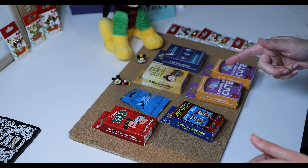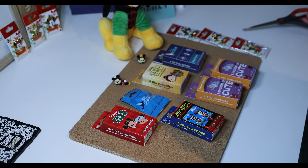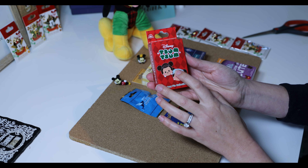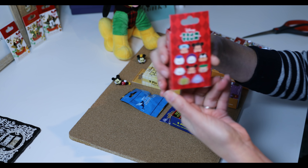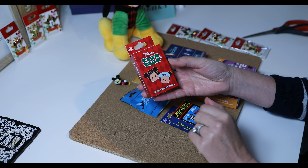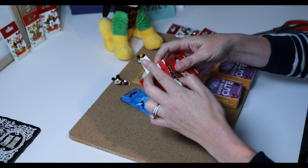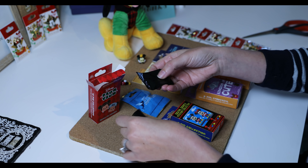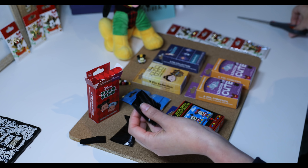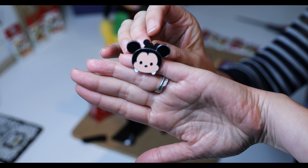I know nothing about these — I have no idea what's inside, but I'm looking forward to finding out. I think I'm going to start with this Tsum Tsum Christmas Carol set. I have not watched the Disney Christmas Carol, so hopefully I will know which characters I got. Here are my handy dandy scissors.